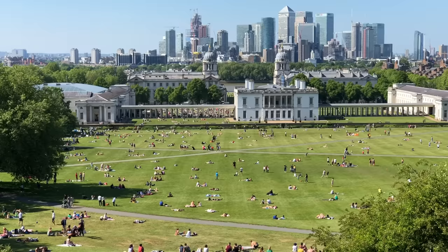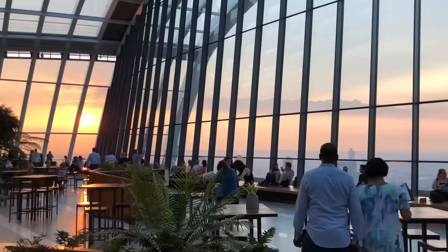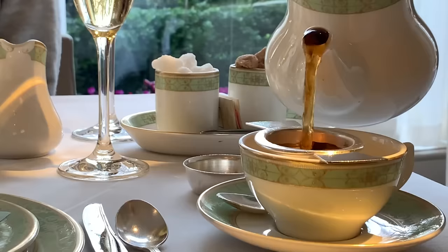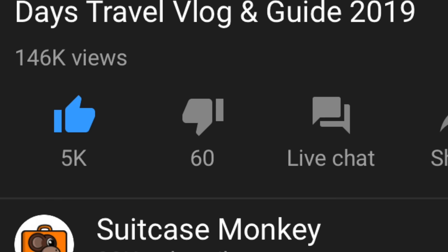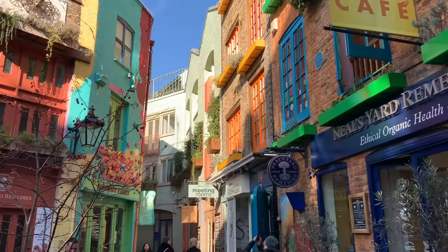In our last London video, I created my perfect 5 day travel plan — what I, as a local, would recommend in my own home town. And all of you seem to find that useful. Well, almost all. But your overall enthusiasm for that vlog has sparked this mini-sequel.